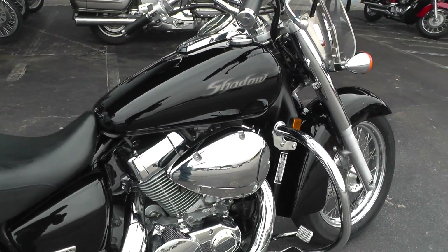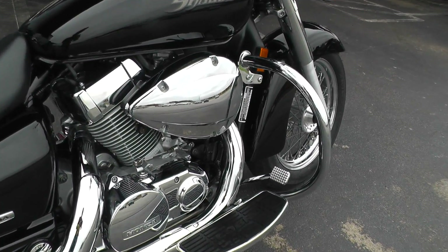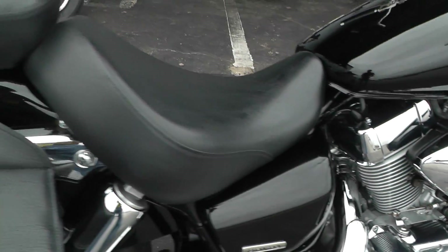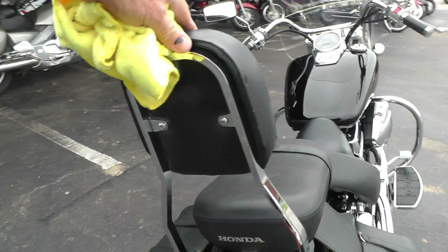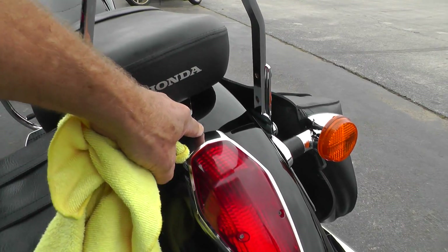This is a 750cc liquid-cooled V-twin with a five speed. Been upgraded with a set of Cobra Rider floorboards and a set of throw-over soft leather bags. Got the passenger backrest on it. Looks like a little scuff right here.